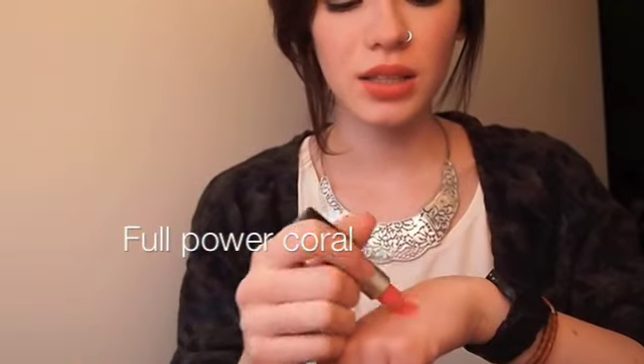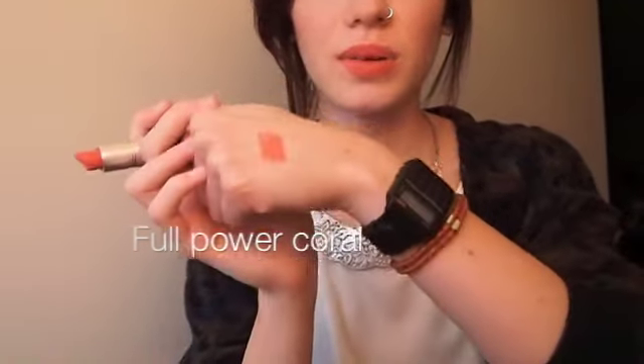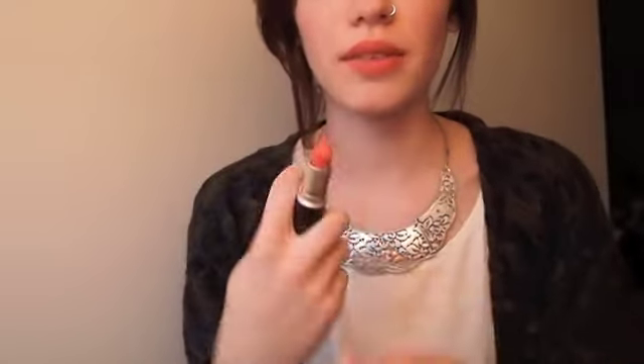The first MAC lipstick I ever bought was Vegas Volt. It's a bright pinky-orange color, more on the orange side. That's what it looks like swatched, and I have it on my lips right now.